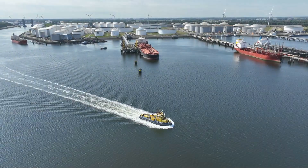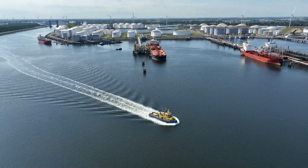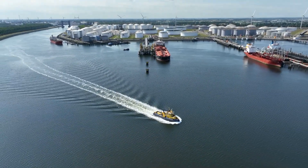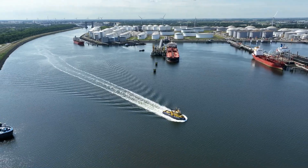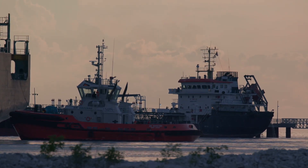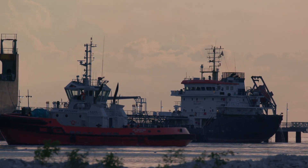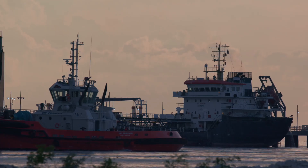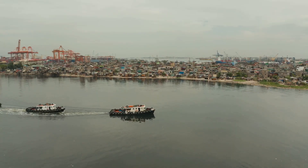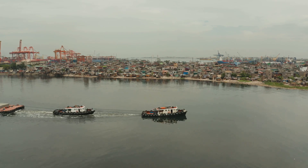So there you have it: the conventional tug, the agile ASD tug, the precise VSP tug, the maneuverable tractor tug, the powerful Z-Peller, and the specialist SDM tug. Each one plays a critical role in maritime operations — moving cargo, docking ships, or offshore work. Next time you see these vessels, appreciate their vital role in our globalized world.